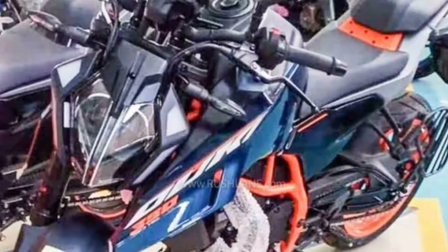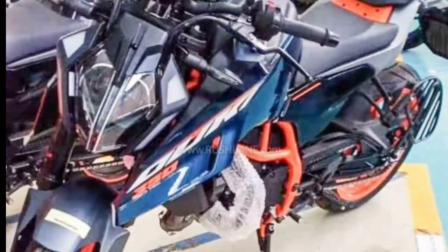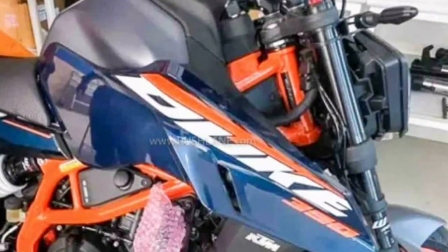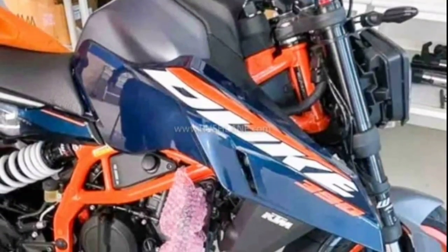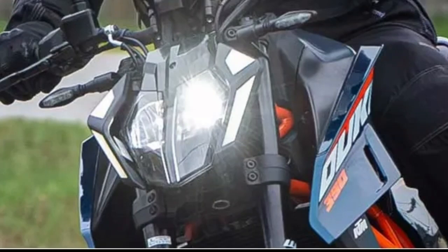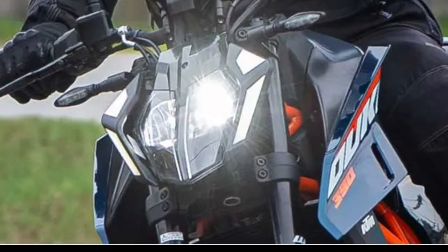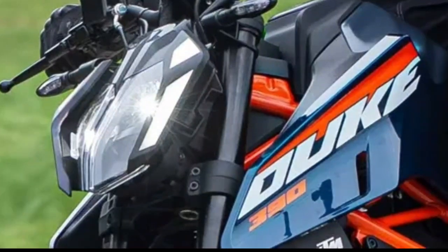The all-new 2024 KTM 390 Duke is just around the corner, and the launch is expected sooner than later. The motorcycle was spied testing without camouflage recently, revealing its design entirely. While we wait for the official launch of the new-gen KTM 390 Duke, here's everything you need to know about the Austrian hooligan.